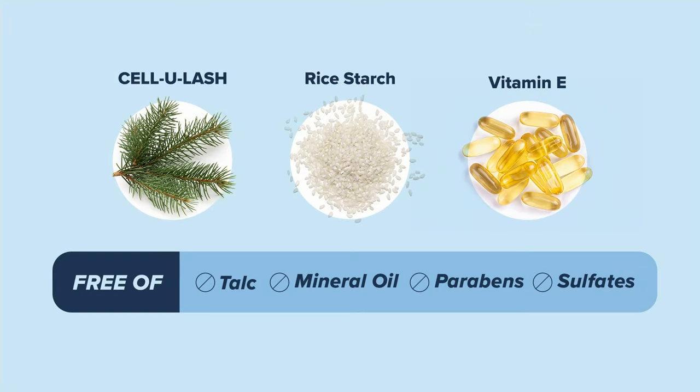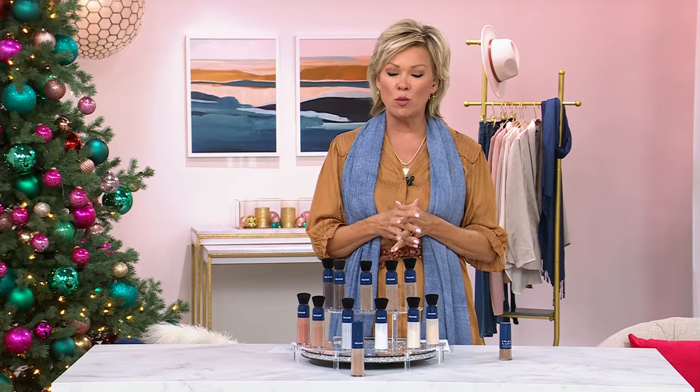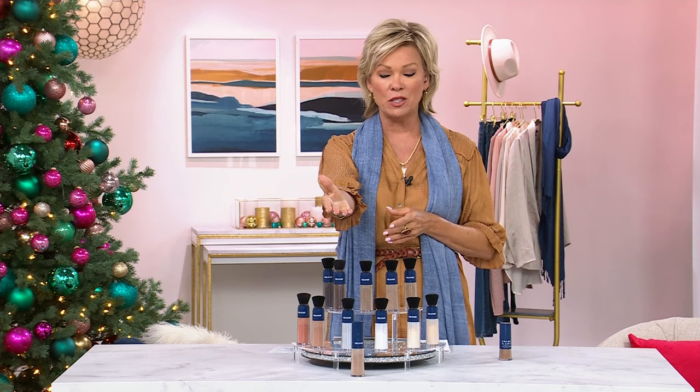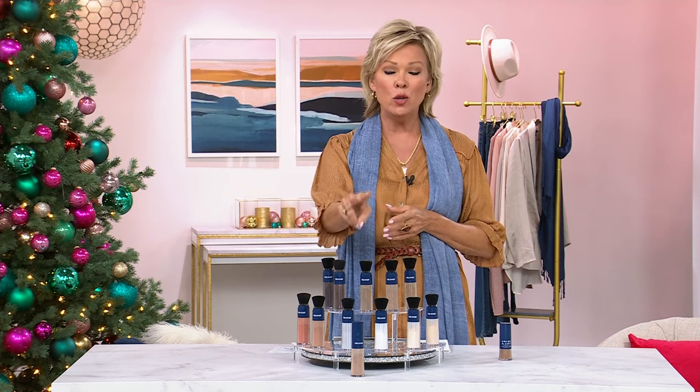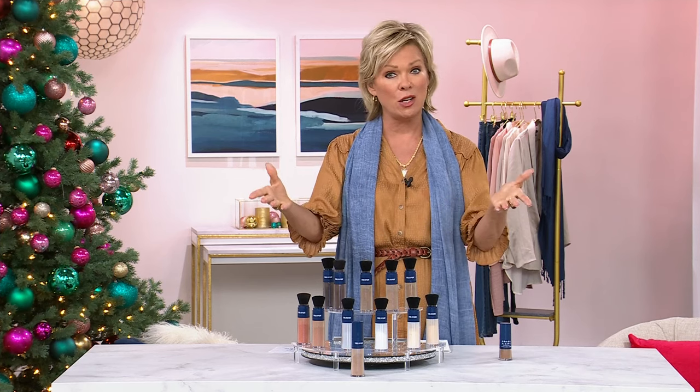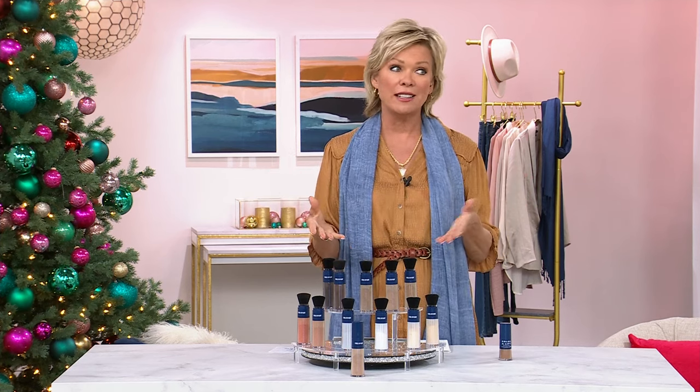I love anything that goes back to nature. It's free of talc, mineral oil, parabens, and sulfates. It does give you good-for-your-hair and good-for-your-scalp ingredients — skin-kind ingredients as well. We want to say a big welcome to almost 200 new first-time shoppers joining us on this product this afternoon. Thank you and welcome.